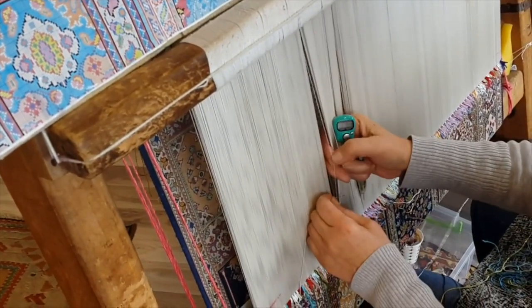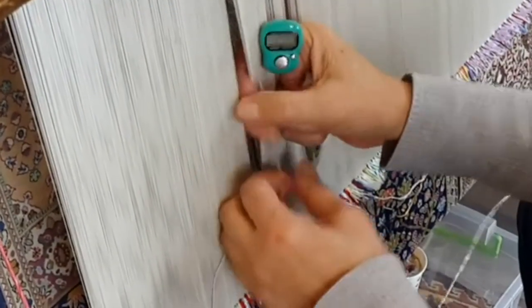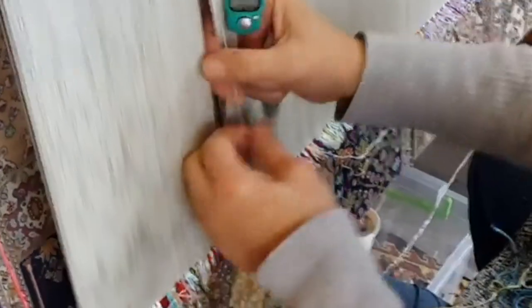Here in Turkey, a lot of people have rugs in their rooms rather than carpet, and it depends on what size rugs they have.